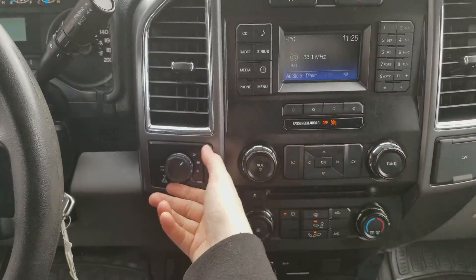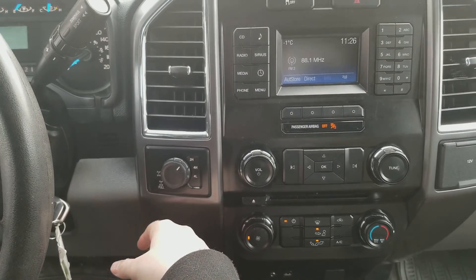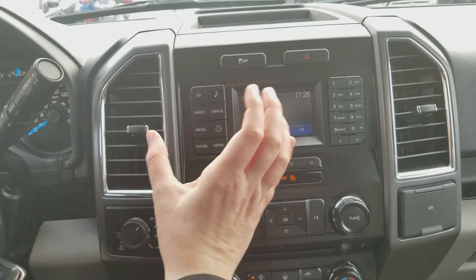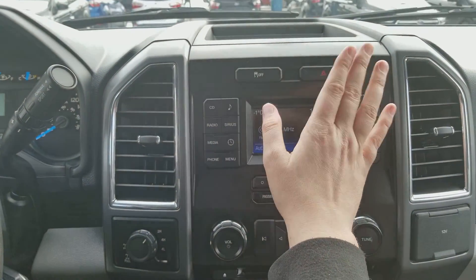Moving into the middle, you have your drivetrain selection on the left where you can switch between two-wheel and four-wheel drive. You also have that locking differential on there. Up top you have your traction control as well as your hazard lights.